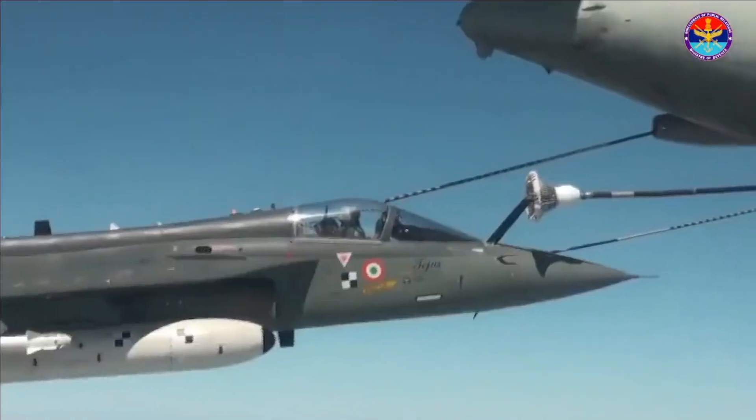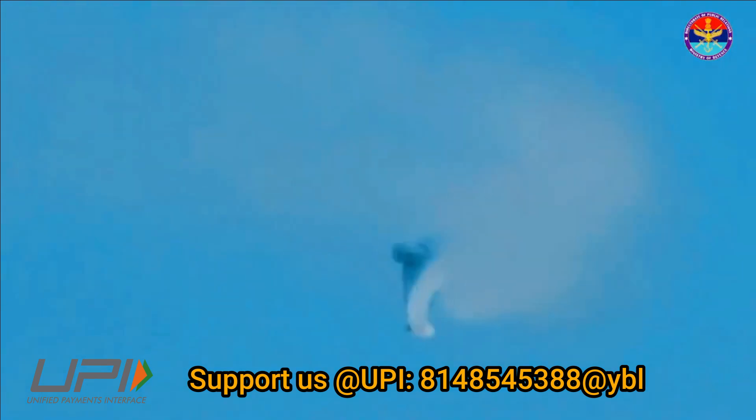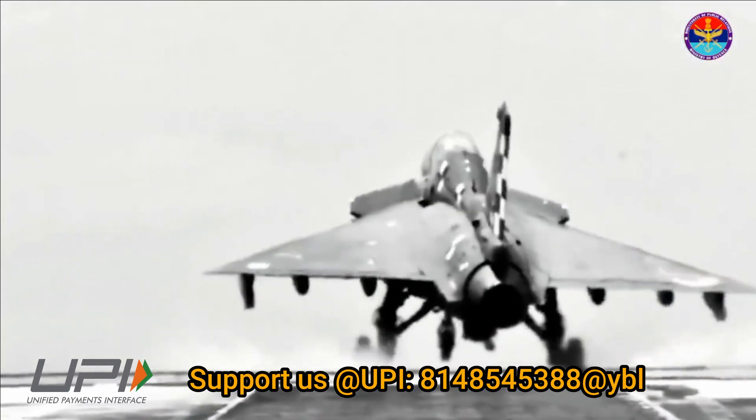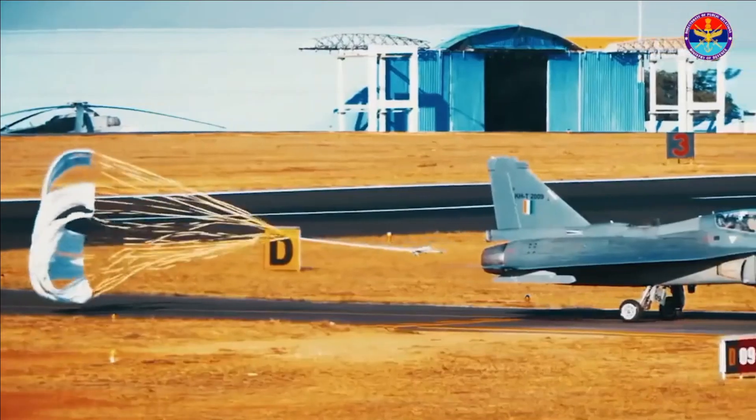The aircraft has also been outfitted with advanced autopilot features like auto level and auto navigation modes. This enables the fighter jet to perform safe altitude recovery — that is, it automatically pulls the plane back up if it goes too low.